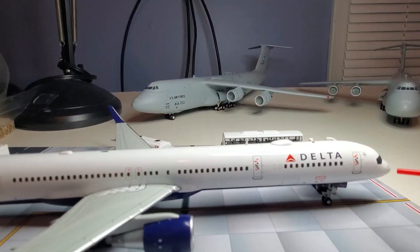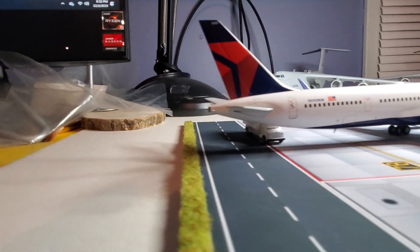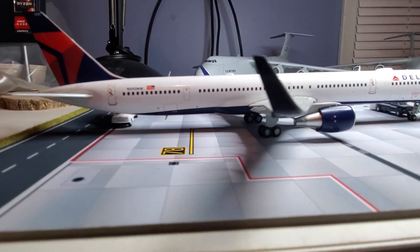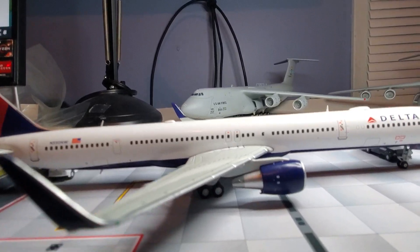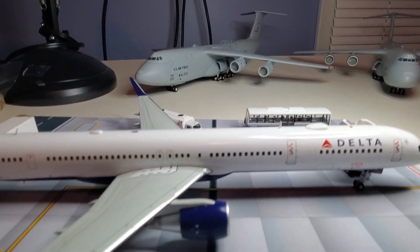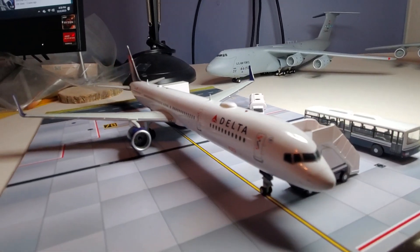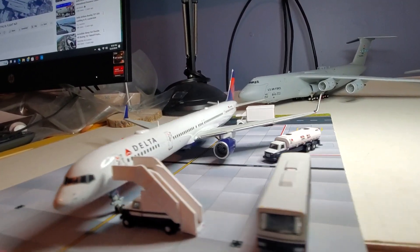Here are the loading doors and luggage doors on the bottom, escape doors — it has one behind the wing and two over here by the wing. It's got two Pratt & Whitney 2037 engines. Let's look at the top, let's look at the Wi-Fi. This plane is very highly detailed — see-through engines, it's just a very pretty plane.